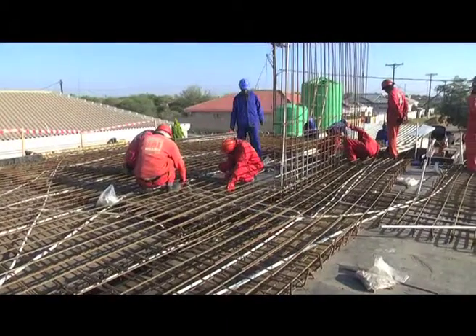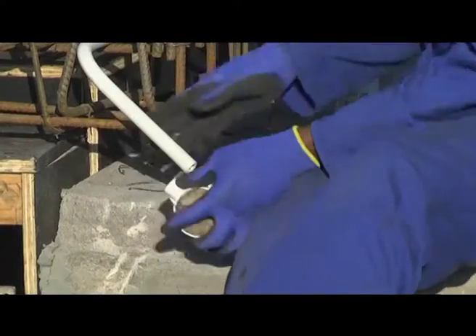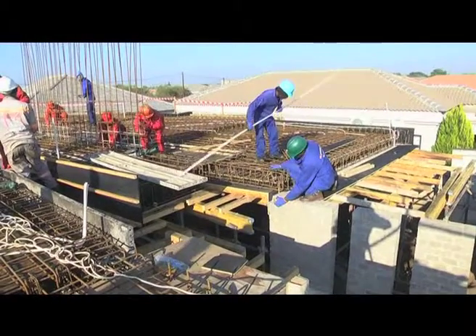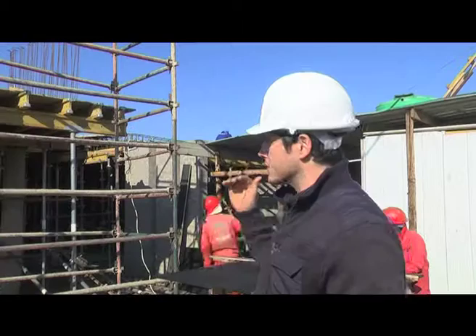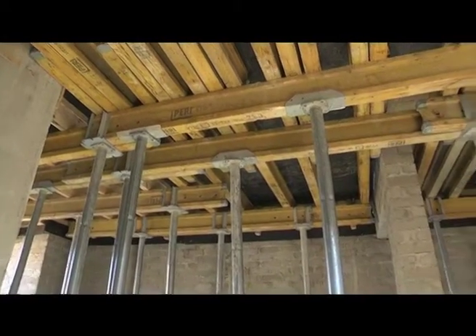What are in-situ concrete slabs used for? These in-situ slabs can be used for a variety of different applications, which include suspended floors, flat roofs, and ground floors. For this particular house, in-situ slabs are used for the suspended flat roofs as well as the suspended floors on the first floor.